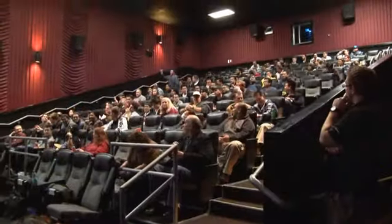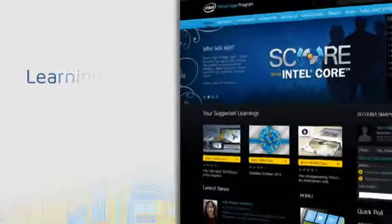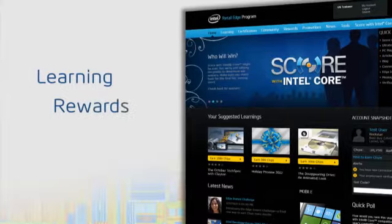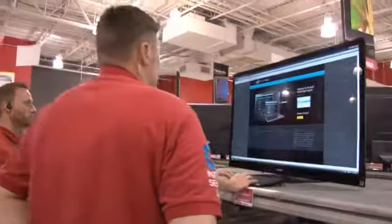Live events, including movie premieres and face-to-face trainings, help reinforce learning and build Intel advocacy. The three pillars of the program — learning, rewards, and community — are key to our success and continued growth.